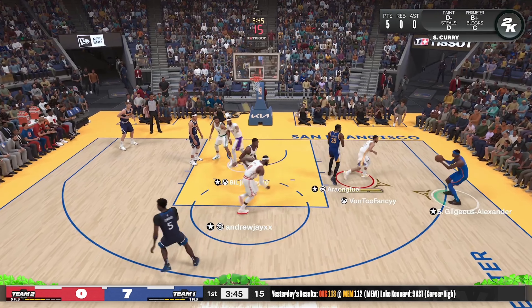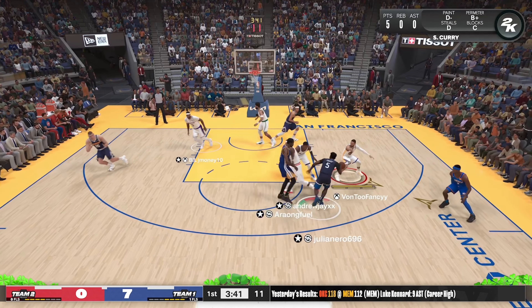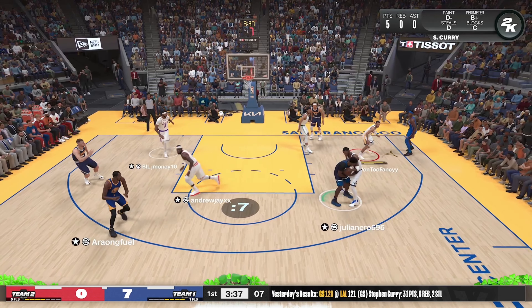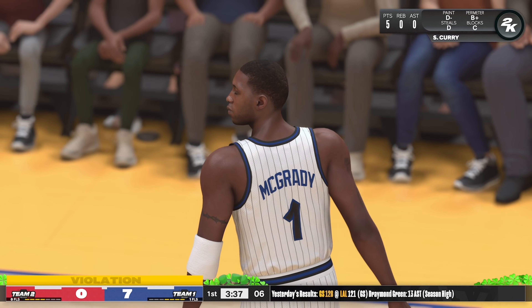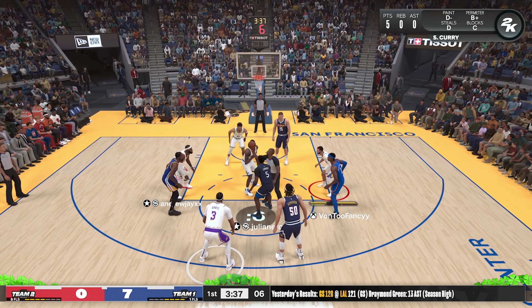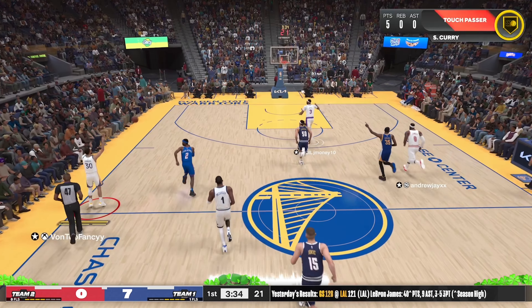Outside, Durant tries a spin move. Edwards pokes it loose and there's a bit of a battle for the ball — the official signals a jump ball. In transition, here they come.